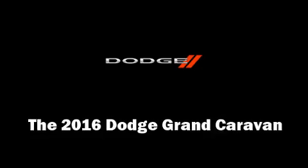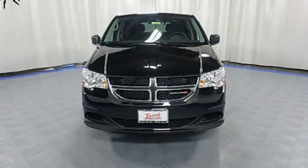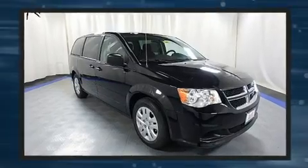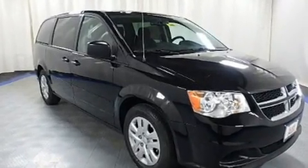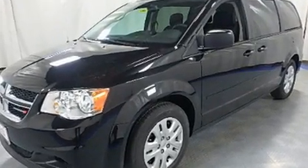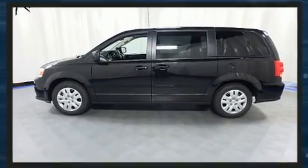Get excited about the 2016 Dodge Grand Caravan. This seven-passenger van offers the latest in technological innovation and style. Under the hood you'll find a six-cylinder engine with more than 270 horsepower, and for added security, dynamic stability control supplements the drivetrain.